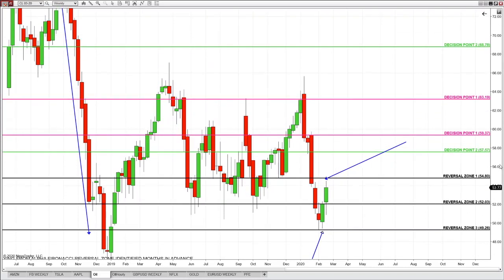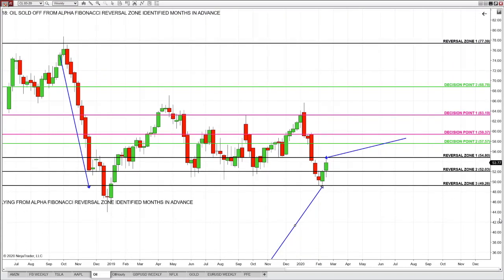It's all the same traders — if you can trade pure price, you can trade them all. And every single day, Alpha Fibonacci traders are proving this very clearly. There is no surprise — the trading day for Alpha Fibonacci traders is done long before others realize what happened.